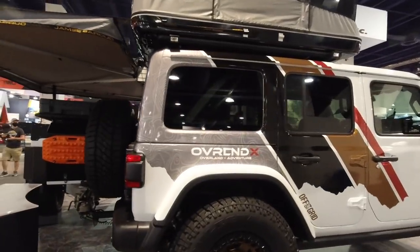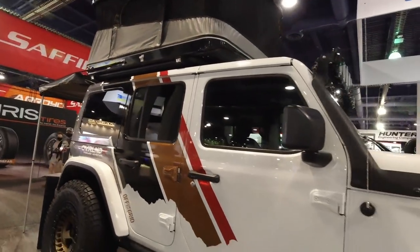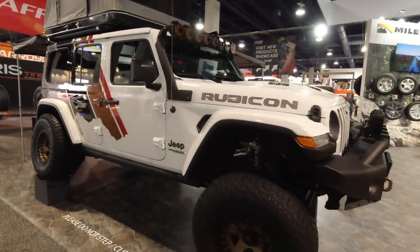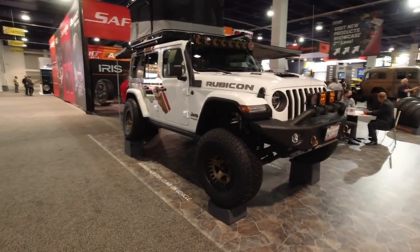You're seeing less and less of the regular Jeeps and more and more of the Gladiators. But yeah, this is nice. It's a Rubicon. Beautiful.